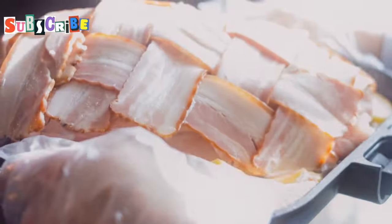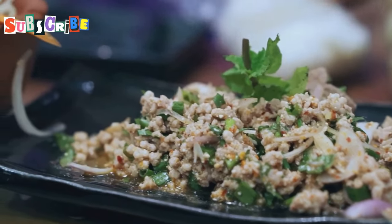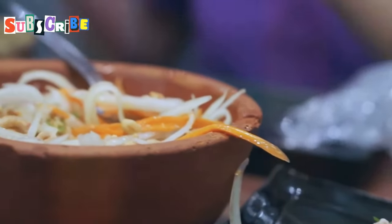Then the flavors explode — the richness of the pork, the heat of the chilies, the fragrant blend of herbs and spices. It's an explosion of deliciousness. Sai Ua is often served as a starter, and it's the perfect way to ignite your taste buds for the culinary adventure ahead.